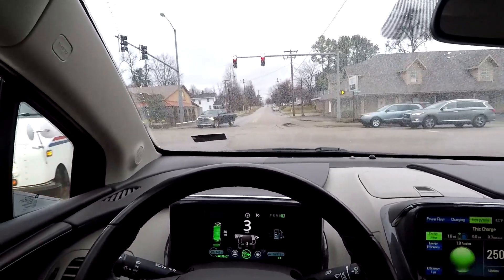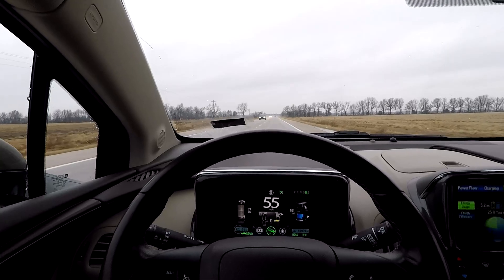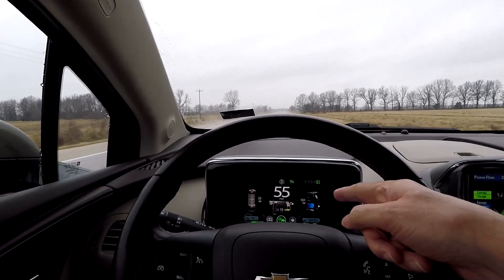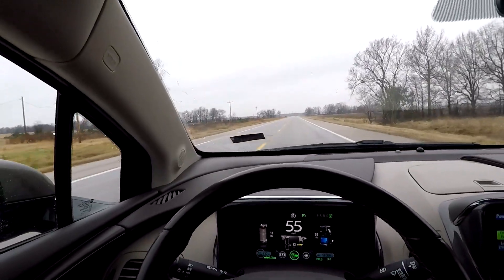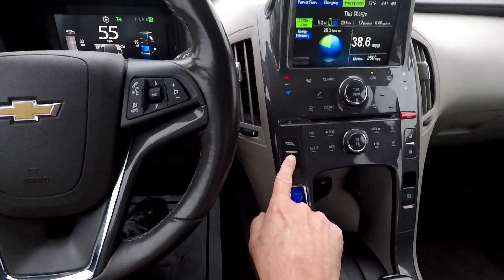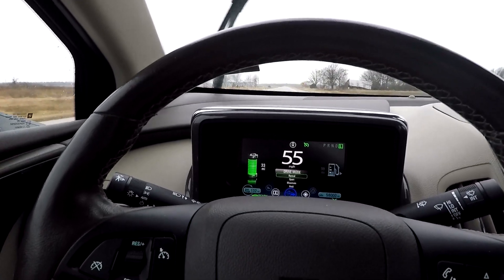As I was leaving Paragould I put it in hold mode - that's where you force the gas engine on even if you have a full battery. At the time I had 32 miles left on the battery and I've gained one getting back into town. I'll switch it to normal mode right there - and now the battery is about to kick back in. There, the battery just kicked back in.